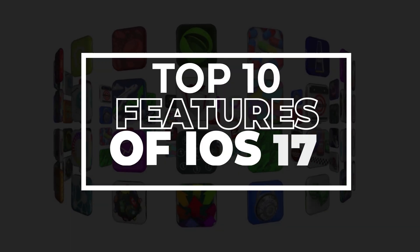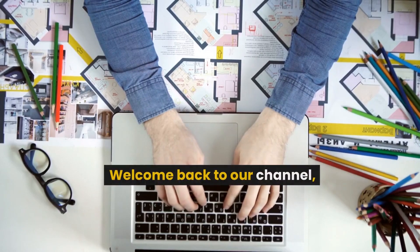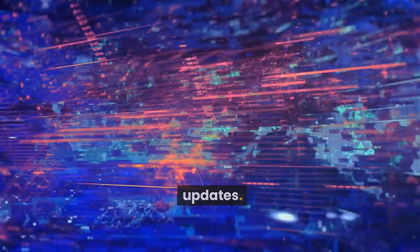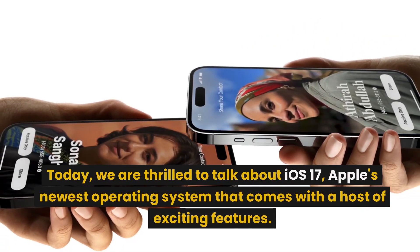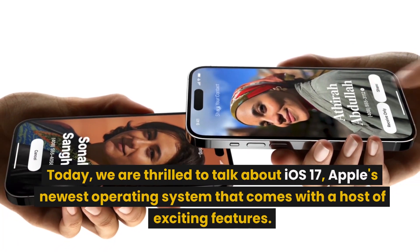Top 10 Features of iOS 17. Welcome back to our channel, where we bring you the latest in tech news and updates. Today, we are thrilled to talk about iOS 17, Apple's newest operating system that comes with a host of exciting features.